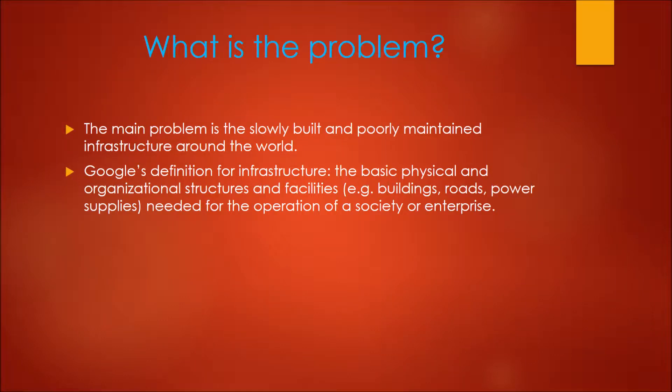Hello, my name is Werner and the problem that I would like to solve is building and maintaining infrastructure in a faster, cheaper and safer way.